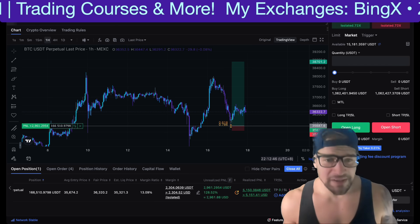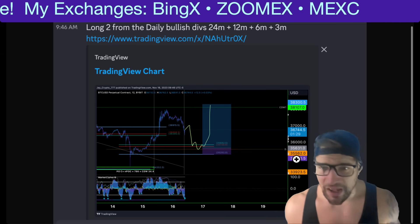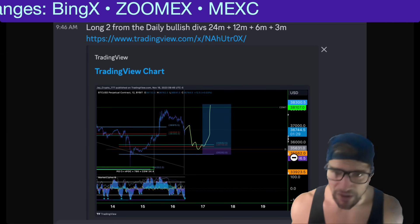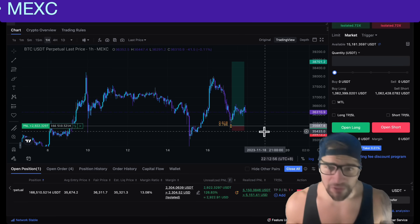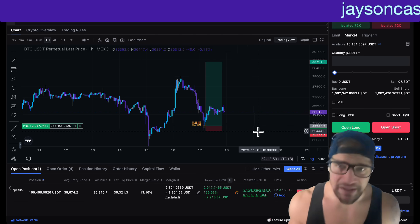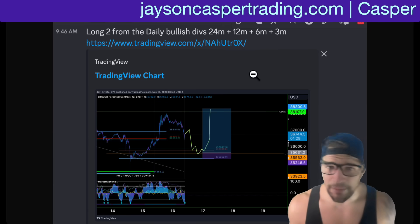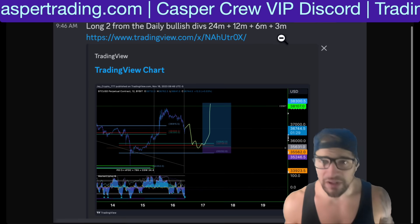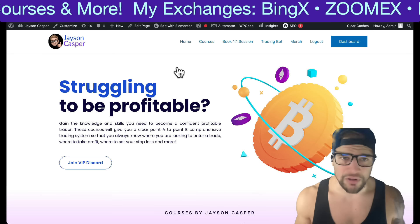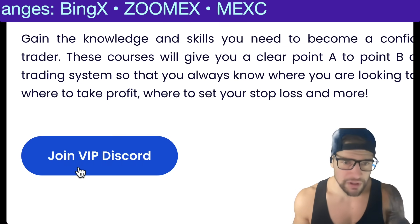Like this long trade right here — this is the setup that we gave in the Casper Crew VIP Discord yesterday, looking for that bounce from just around $35,550. It's pretty much right where we got the bounce from yesterday. I got in at the first retest over in the Casper Crew VIP Discord. Shout out to the Casper Crew because we're absolutely crushing the charts over here, longing and shorting Bitcoin. If you want to join the Casper Crew, you can go to jasoncaspertrading.com and click the link to join the VIP Discord.